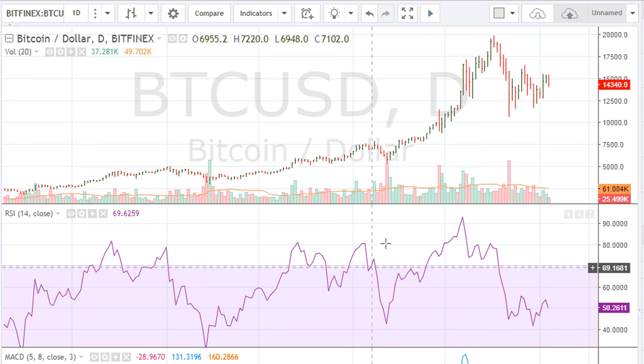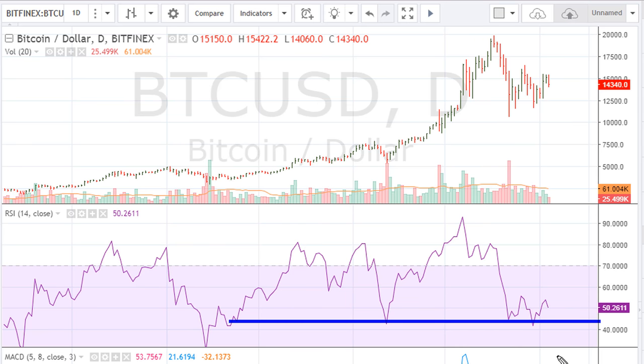In summary, there are two scenarios. Either we continue finding support here and move higher, or we fail to hold this line — and if we crack below it, that's going to be a major sell signal and we would expect much lower prices. At the same time, the short-term challenge is for Bitcoin to move above the previous break line. Failure to move above this line suggests the market remains sideways to down. For Bitcoin to see a substantial price increase from current levels, it needs to move above the red line.